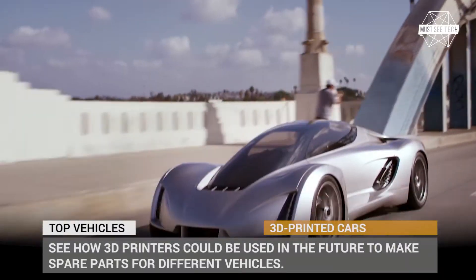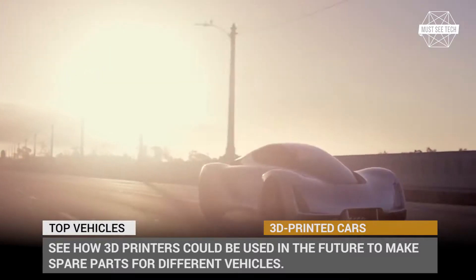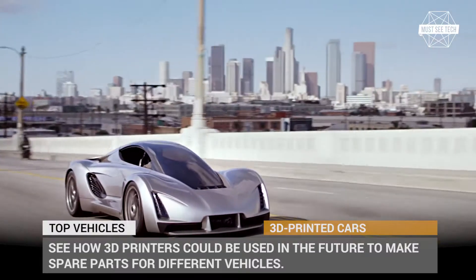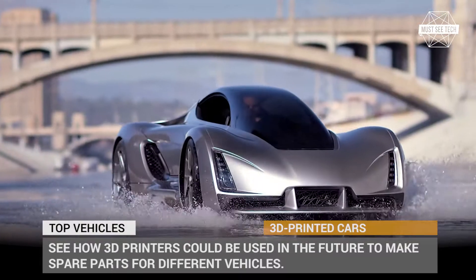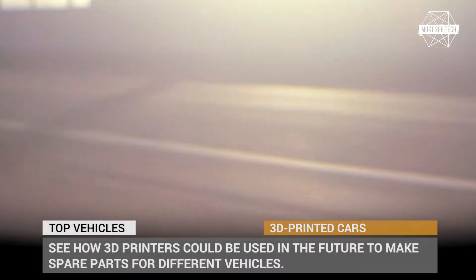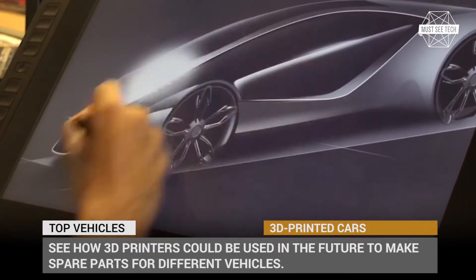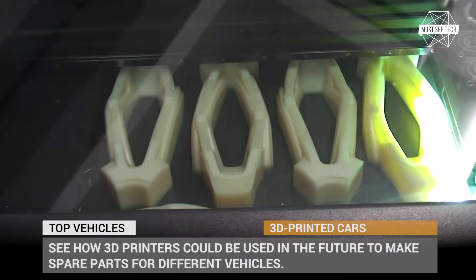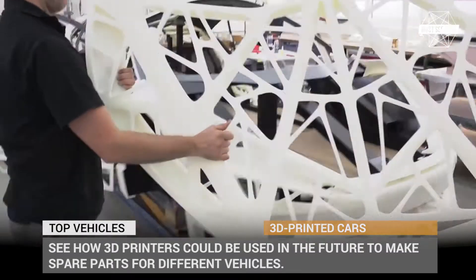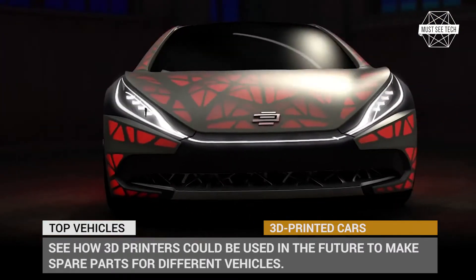Welcome to Must-See Tech! What are the most promising future technologies that will change the automotive industry? You probably would think about the widely publicized all-electric powertrains and autonomous driving, but there is one more innovation that is less discussed but would play a major role in making auto manufacturing more affordable. We are talking about 3D printing — future automobiles and spare parts will be printed out by huge machines rather than welded on conveyors.